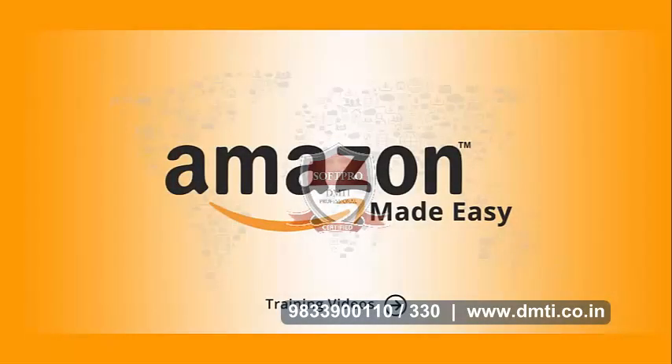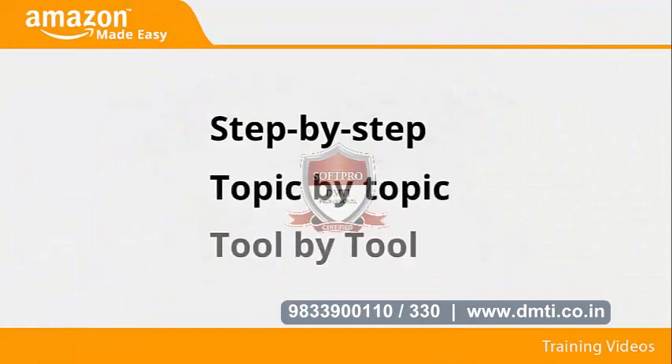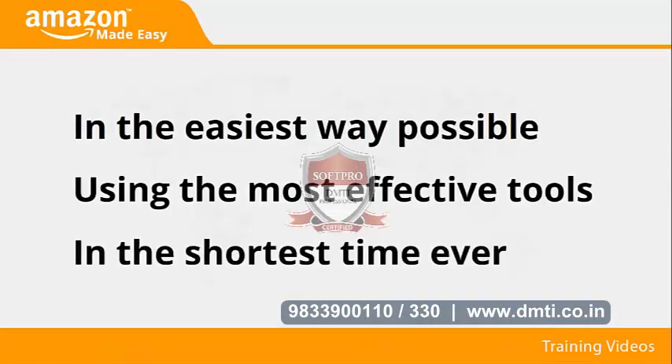Welcome to the latest and very easy to apply Amazon marketing video training, designed to take you by the hand and walk you through the process of making some good money with Amazon. I'm very excited to have you here and I know this will be very helpful for you. This exclusive video training will show you step by step, topic by topic, and tool by tool what you need to know to dominate Amazon in the easiest way possible, using the most effective tools.